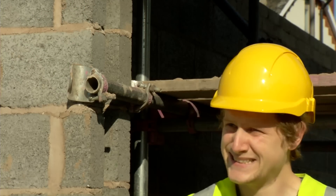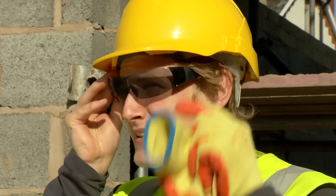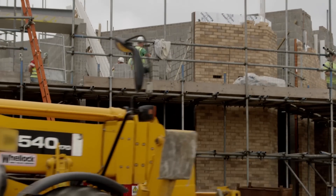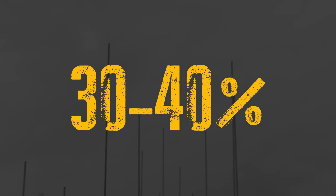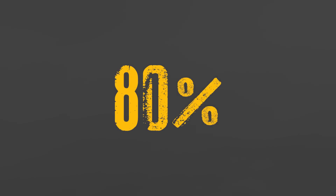UV rays are invisible and cannot be felt on the skin. The heat of the sun that you feel comes from infrared rays. A common misconception is that the risk only exists when there is bright sunshine — this is wrong. UV rays are still present on a cloudy or overcast day, with 30-40% of UV rays still penetrating through dense cloud cover, and up to 80% if only half the sky is covered in cloud.